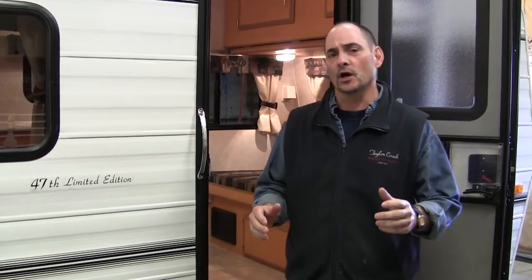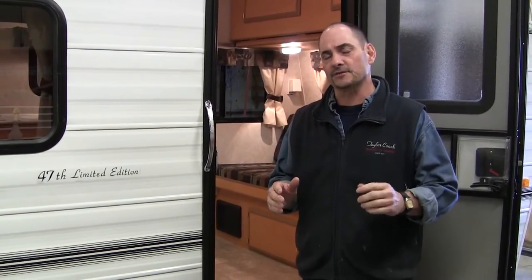Hey, welcome back. It's Brad Taylor at Taylor Coach and Tracy's RV Centre in Millbrook, Ontario, Canada. Now this is a new coach, a 2014 15-footer that we've been talking about the last few videos that we've been wanting to get out to you.